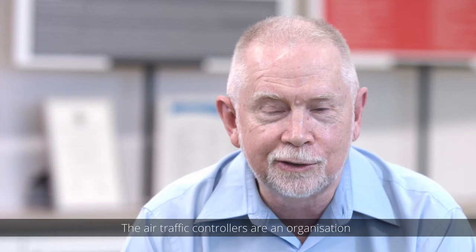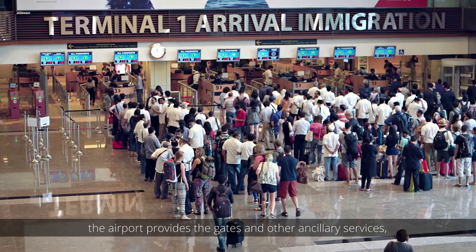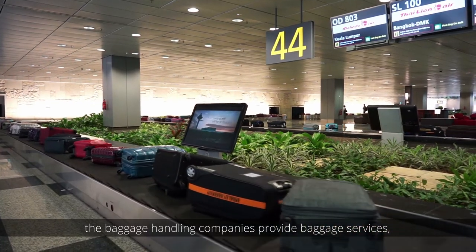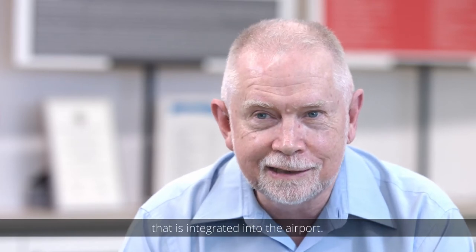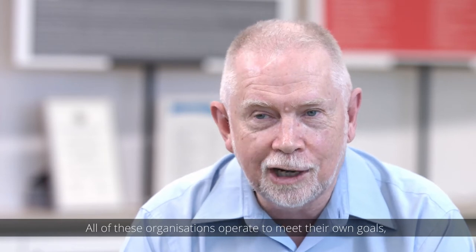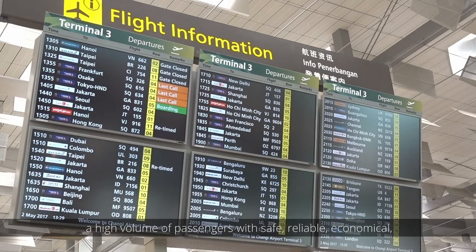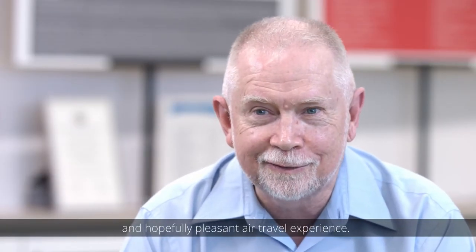The air traffic controllers are an organization that provides navigation services. The airport provides the gates and other ancillary services. The baggage handling companies provide baggage services. Customs and Immigration is yet another organization integrated into the airport. All of these organizations operate to meet their own goals, but they also have to work together to provide a high volume of passengers with safe, reliable, economical, and hopefully pleasant air travel experience.